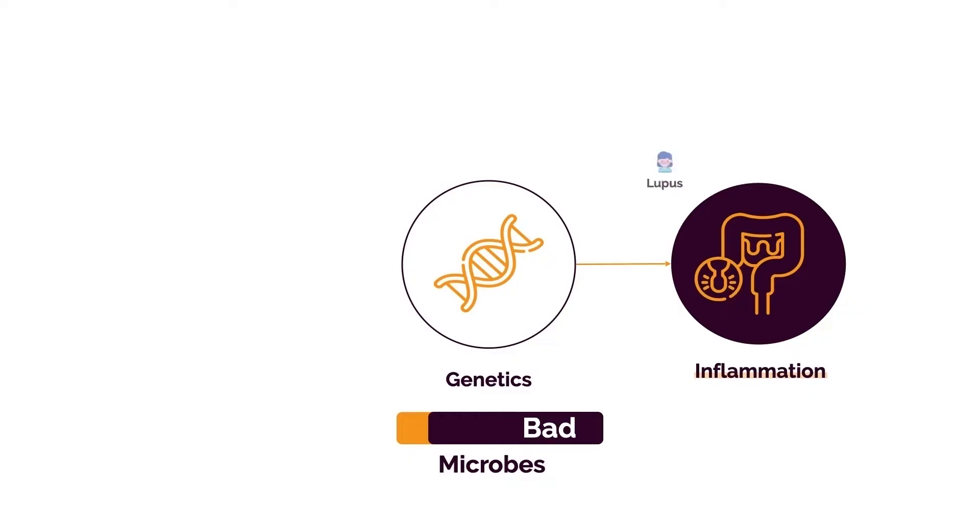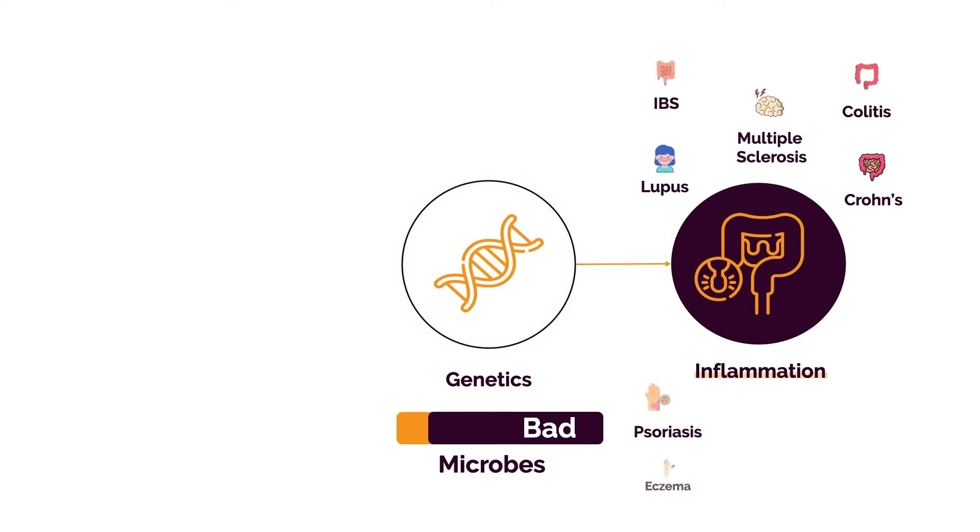You have an ever-changing ratio of good versus bad bacteria, and this is something most doctors don't talk about. We've seen the impact of bacterial imbalance with depression, obesity, IBS, inflammatory bowel disease, and autoimmune conditions such as lupus, rheumatoid arthritis, MS, psoriasis, eczema, and chronic allergies. In each of these conditions, bad bacteria plays a significant role, so you have to get rid of them and replace them with good bacteria.